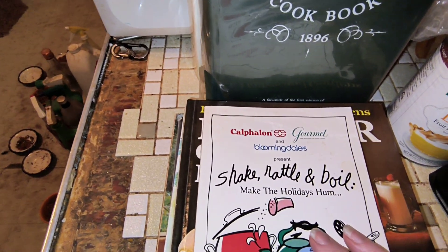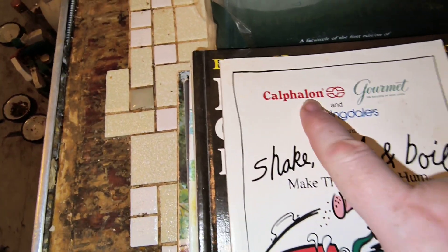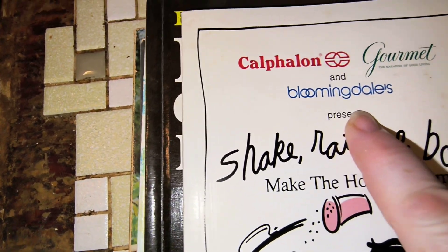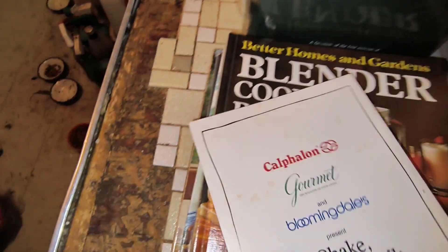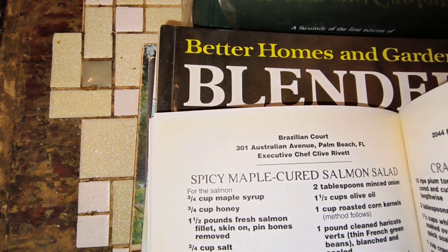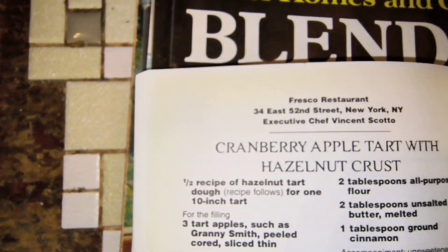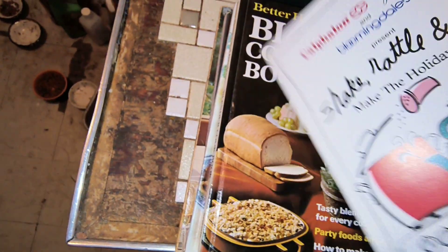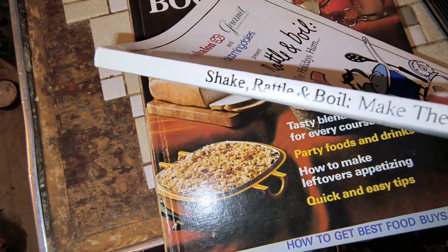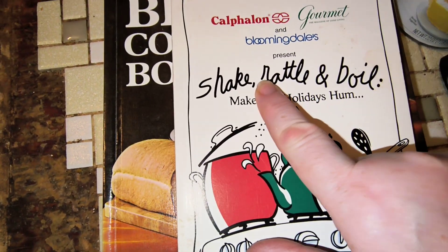We have several $3 books. This one is Shake, Rattle, and Boil — Make the Holidays Hum — and it's supposed to be favorite family recipes from America's top restaurants. This is Gourmet Magazine and Bloomingdale's presenting it. They give you the name and location — there's one for Connecticut, there's one from New York. It is in good condition and the binding is still nice and tight. Shake, Rattle, and Boil is $3, letter R.